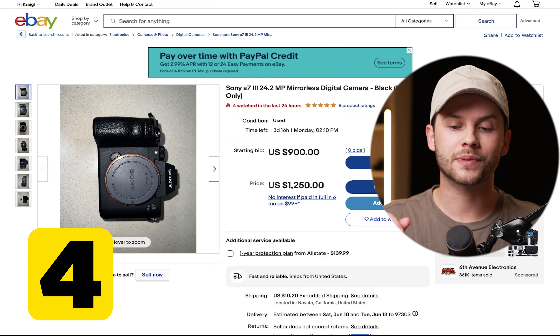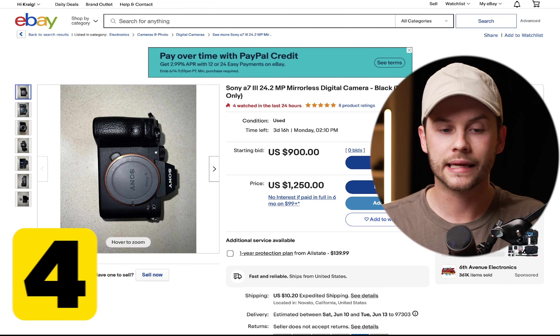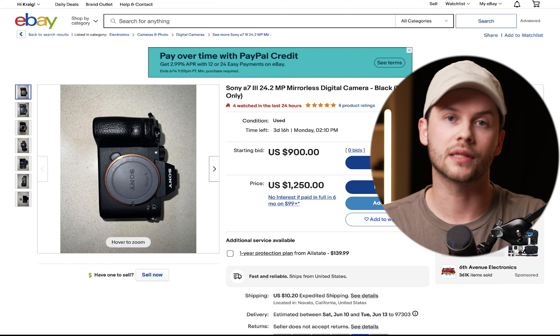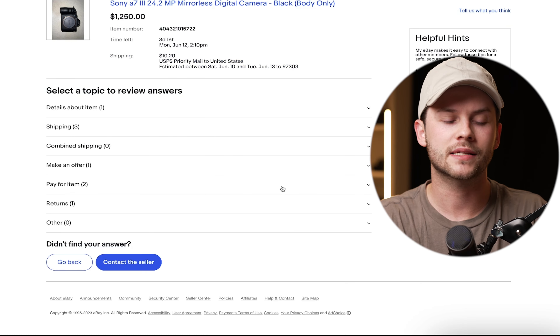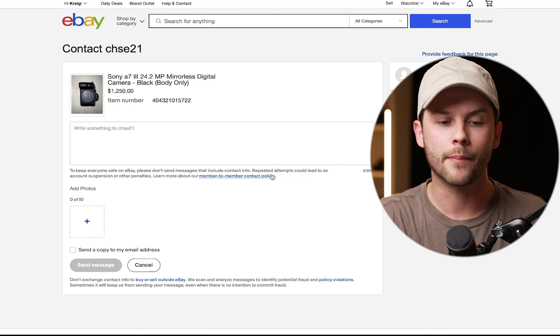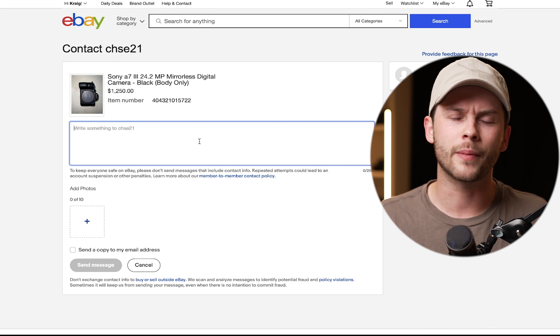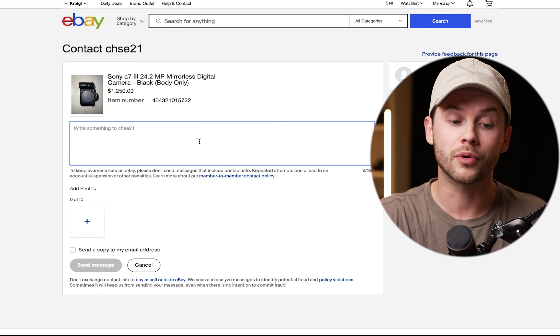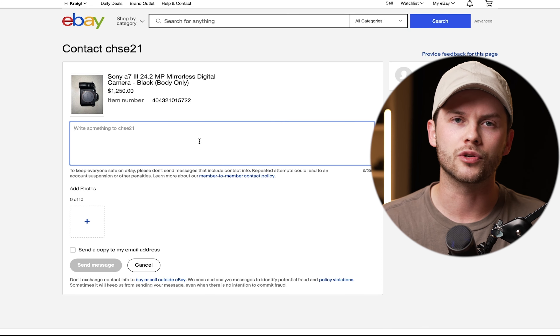Tip three gives you peace of mind knowing the camera you're purchasing actually works — and that is looking for listings that have a video uploaded in the listing description. This NEX5 is being sold for $99 and has a video the seller uploaded where you can see them walk through the camera from all points of view. The seller even turns the camera on so you can ensure it's functional and that all the buttons work. Be sure to look for listings that have video uploads in the description.